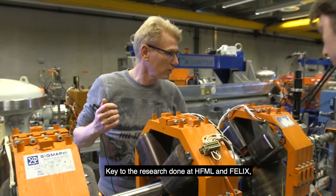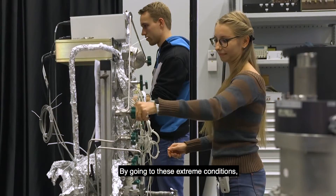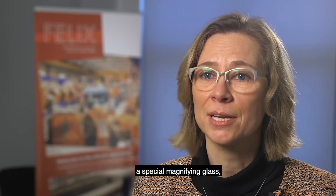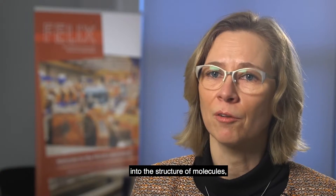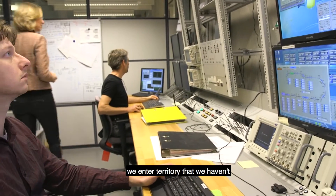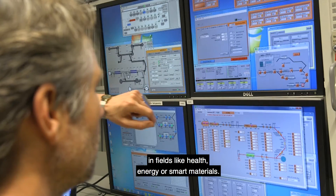Key to the research done at HFML and Felix is that we can put matter and materials under extreme conditions, like pressure and temperature. By going to these extreme conditions, we can make new discoveries. You can think of HFML-Felix as a special magnifying glass, where we can look in very great detail into the structure of molecules or into the electronic and spin properties of matter. By using this magnifying glass, we enter territory that we haven't explored before and make new discoveries in fields like health, energy, or smart materials.